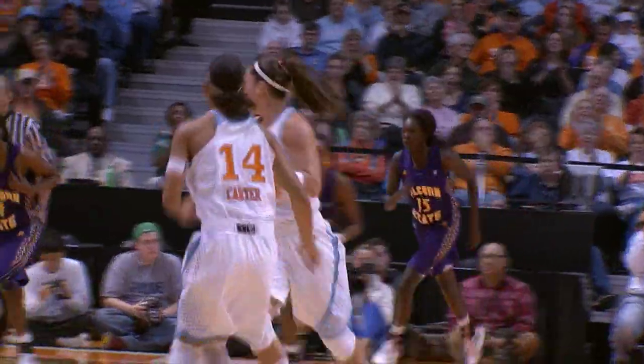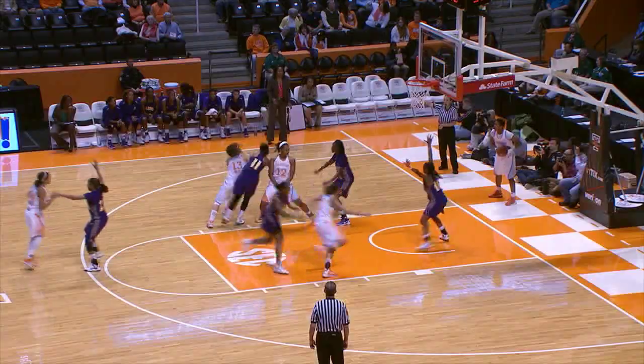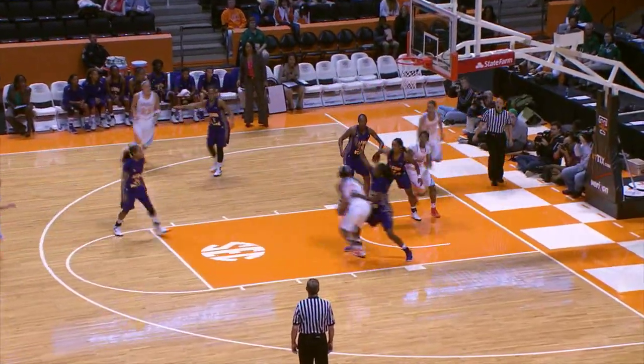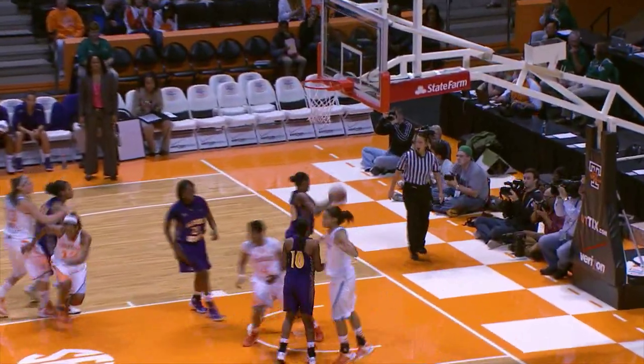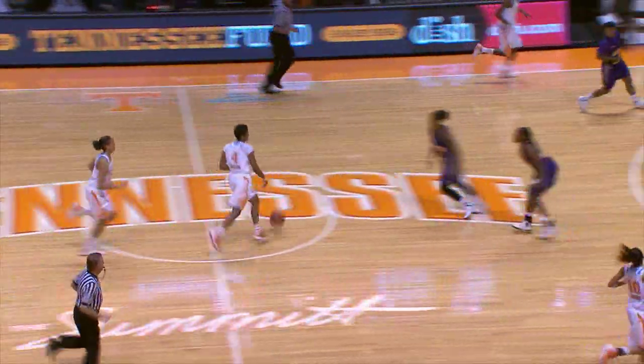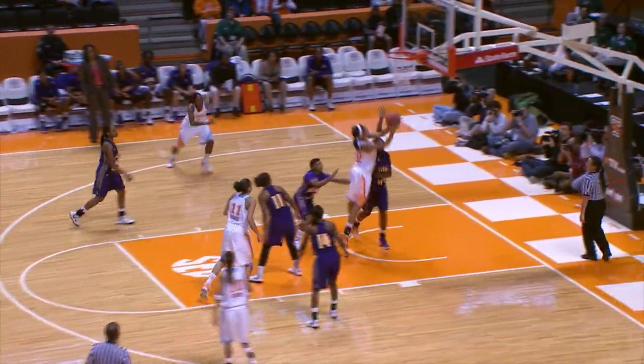Williams tosses it in, comes right side to Graves, Graves comes left, puts it up with the left hand hook — good! Graves with five. 26 to 11 Tennessee by 15, less than four minutes remaining. Inside it goes to Harrison, right hand hook shot this time — good.